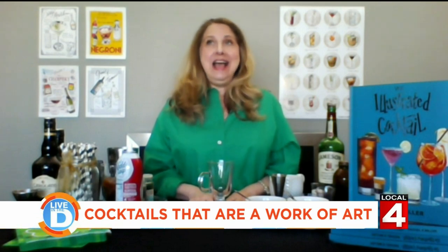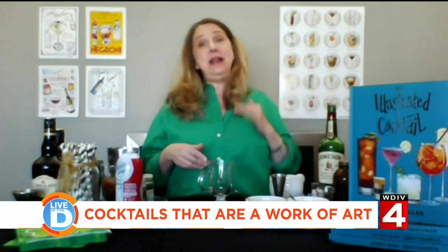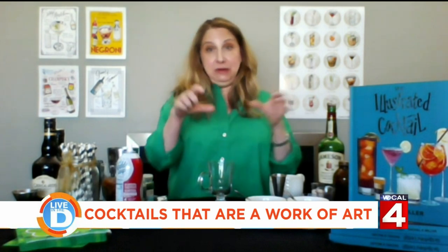How long did you have to spend on each page of the book? I spent at least a week, week and a half, two weeks per illustration. I did them digitally on my iPad, which allowed me to do them in layers — I could draw something and then manipulate it to make it look good in the recipe.